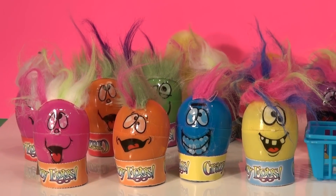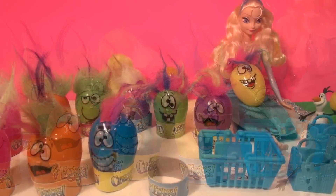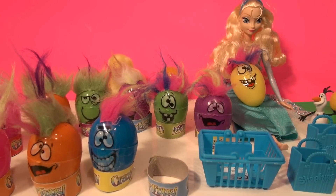They're in plain eggs because we don't know what's in them. So with Olaf's help we're gonna start opening the first egg. Olaf, the first egg on Queen Elsa's lap. Let's see what's inside.